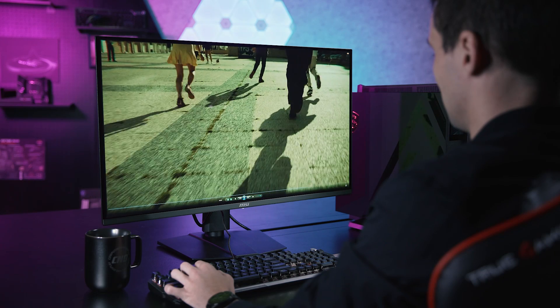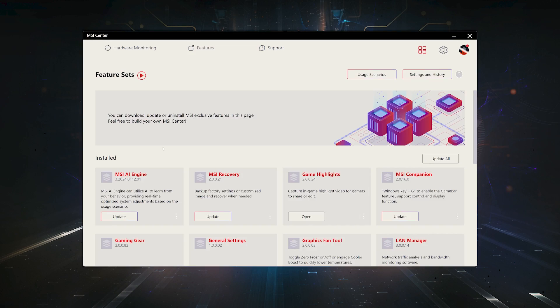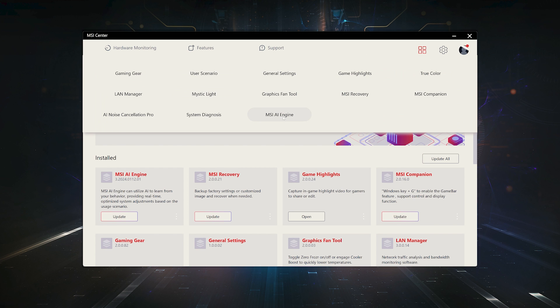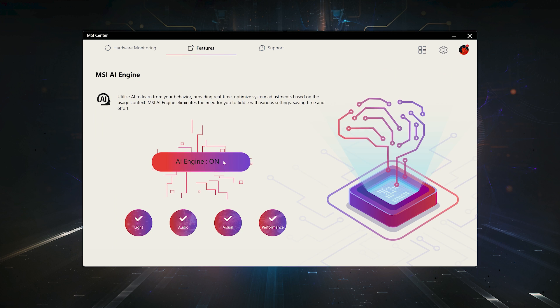Now, with MSI AI Engine, that whole process just got a major upgrade. You can easily find MSI AI Engine in the MSI Center. Once installed, it becomes accessible in your feature list. From here, you can easily enable it. It's as simple as that.